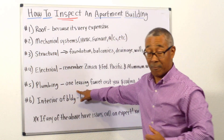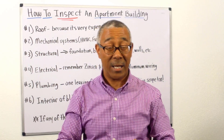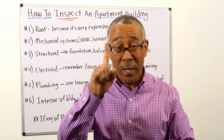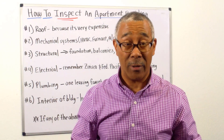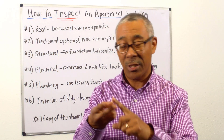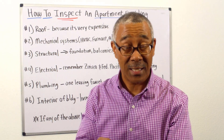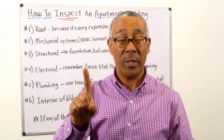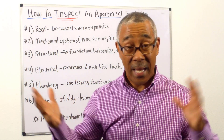Number five: plumbing. Let me just say this — one leaky faucet. Let's say you have 24 units and you find leaky faucets. One leaky faucet will cost you a hundred dollars per month in wasted water. Imagine one unit having a leaky faucet in the bathroom, in the kitchen, and maybe in the toilet — that's $300 per month going down the drain, and that's only one unit. It's really important that they catch all of this.